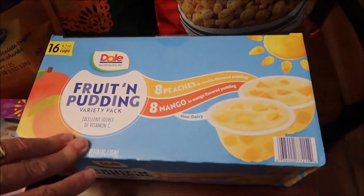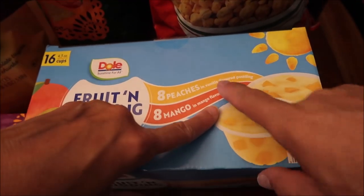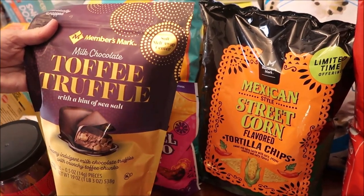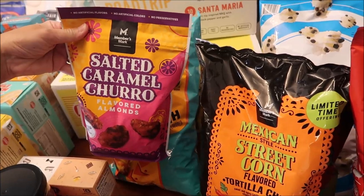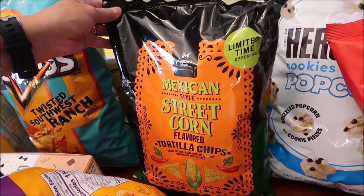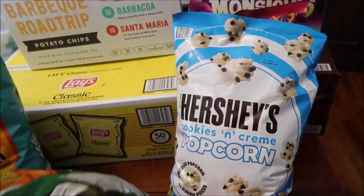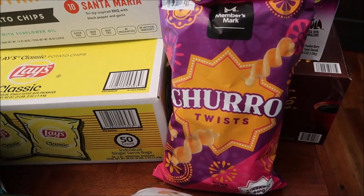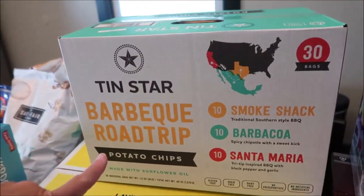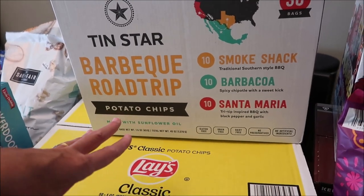Also at Sam's Club we bought Dole fruit and pudding - we're going to review these because we haven't tried them before. You get eight cups of peaches in vanilla pudding and eight cups of mango in mango flavored pudding. We also got Member's Mark milk chocolate toffee truffle with a hint of sea salt, salted caramel churro flavored almonds, Doritos Twisted Southwest Ranch, Member's Mark Mexican style street corn flavored tortilla chips, Popcorn Indiana cheese pizza popcorn, Hershey's cookies and cream popcorn, Member's Mark churro twist, and a box of 50 individual packages of Lay's classic potato chips.